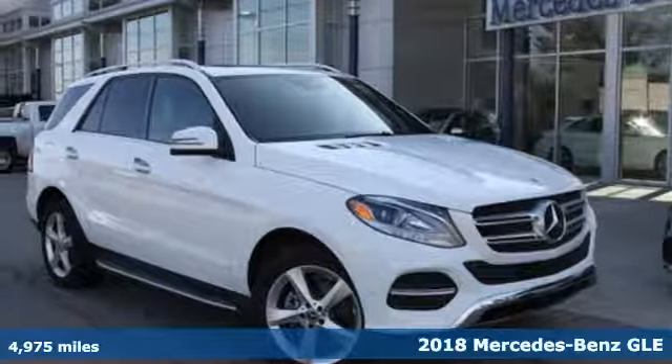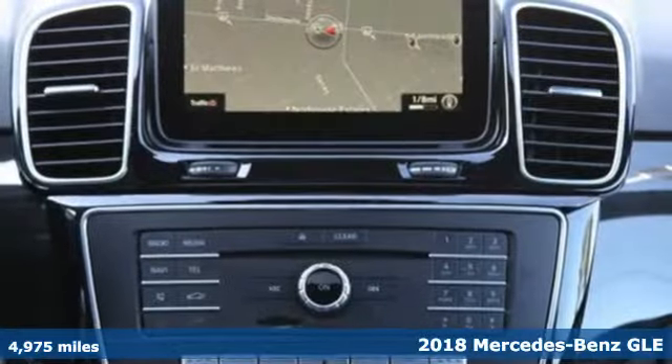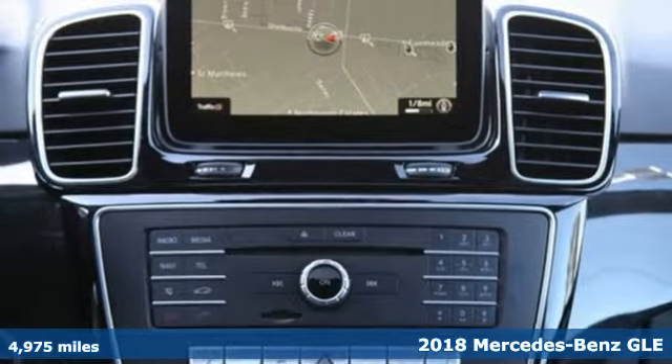It's a 2018 Mercedes-Benz GLE. This is the pinnacle of premium sport utility vehicles.